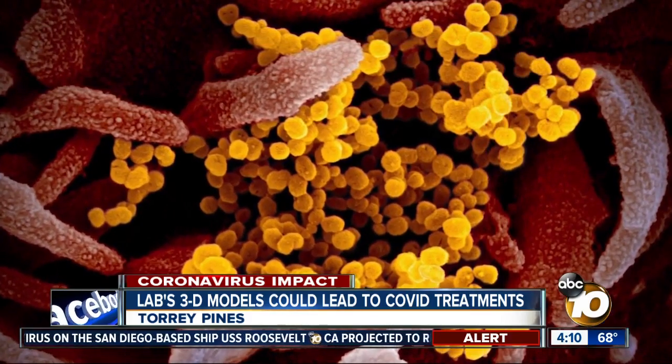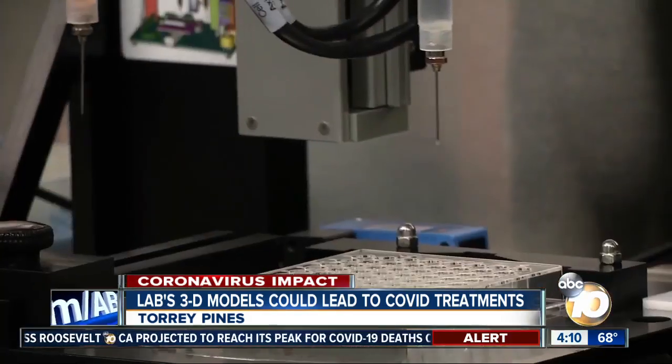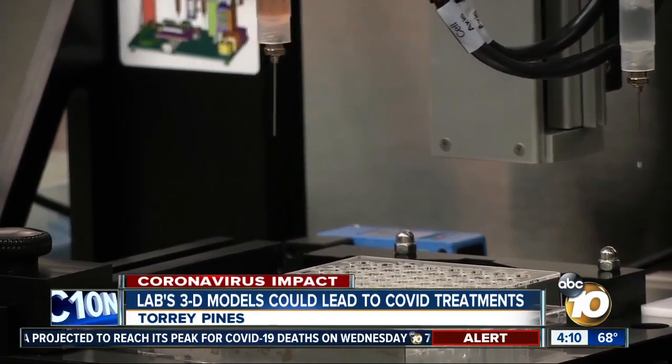With all the brainpower going to it and the innovative capacity, I think solutions are potentially coming faster. Laura Acevedo, 10 News.